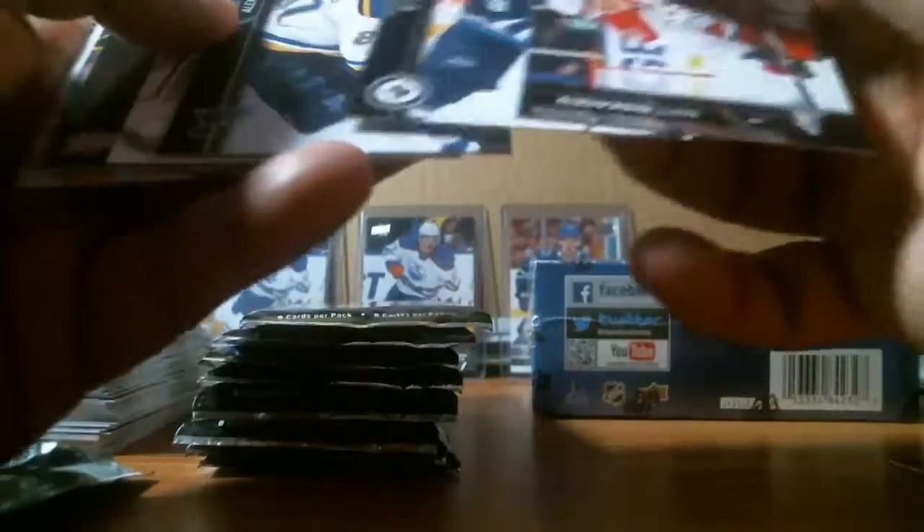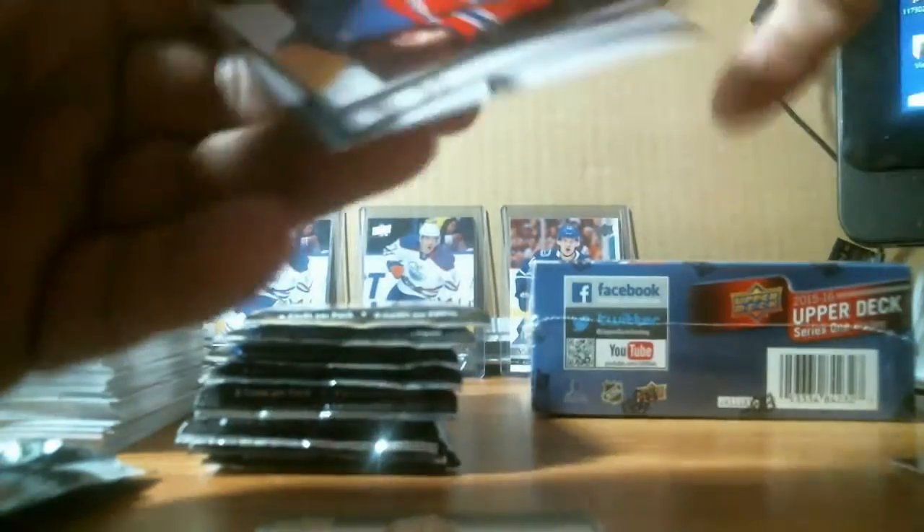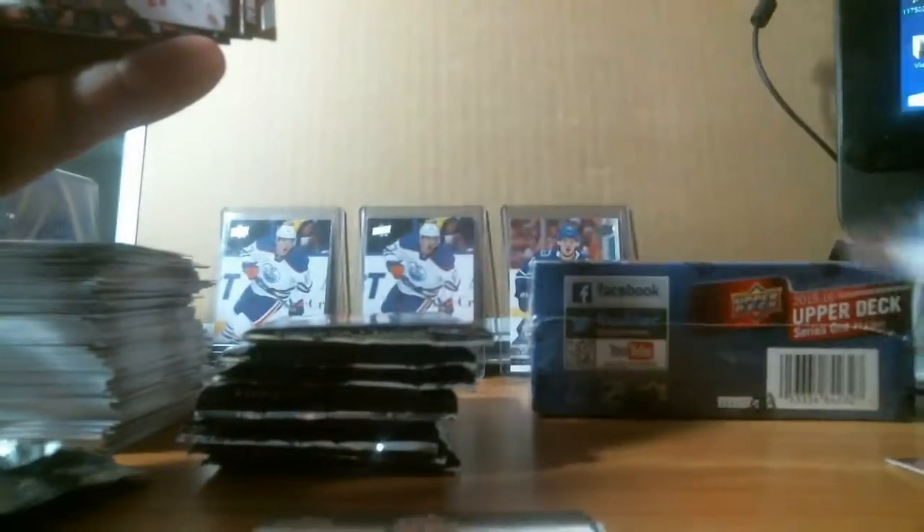We got a canvas — Corey Schneider for the New Jersey Devils. Going to be posting a lot of things for sale on NMD Box Breaks. We got a young gun — Ben Hutton, an up-and-coming defenseman for the Vancouver Canucks. That's four young guns so far.